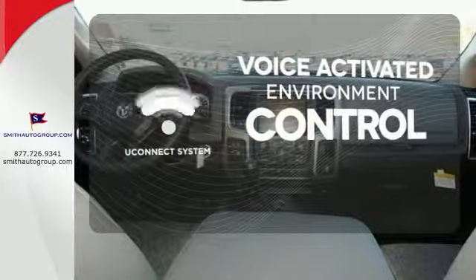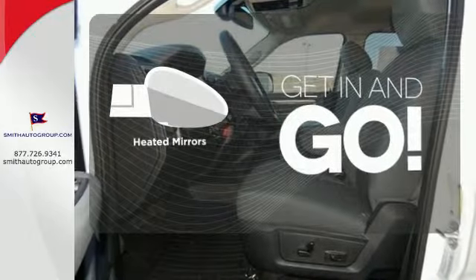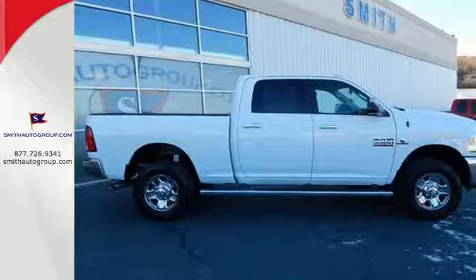Hands-free and voice-activated Uconnect will keep your hands on the wheel, your eyes on the road, and Uconnected. Heated mirrors improve visibility in frosty weather. Ready to get to work? Come see how this Ram 3500 is the perfect truck for you.